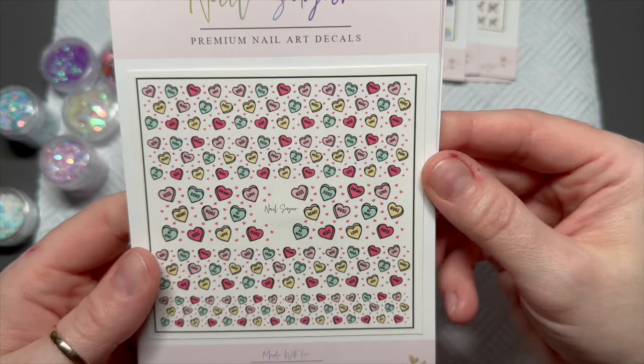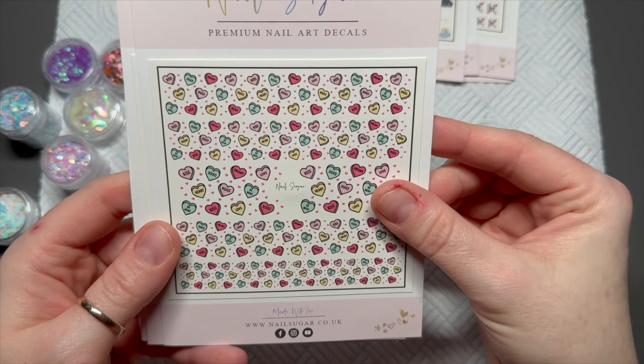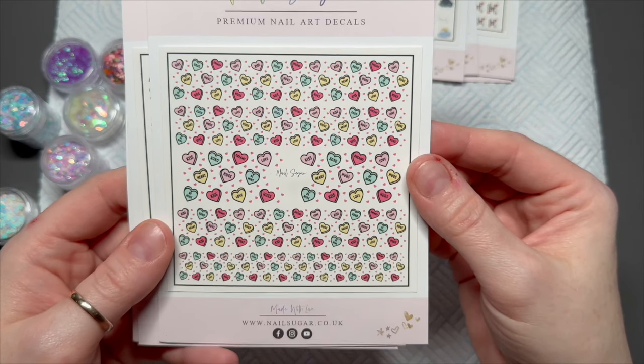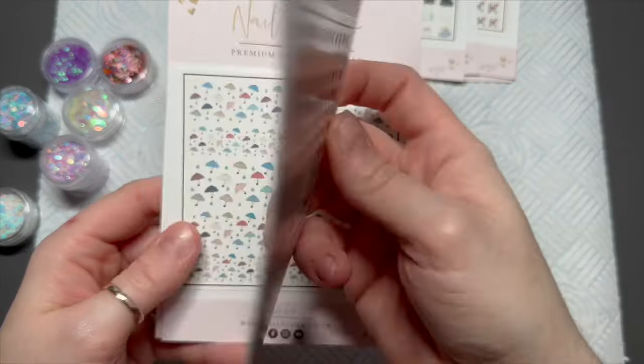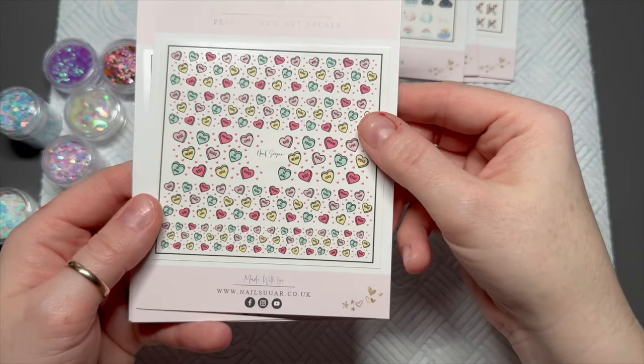The next ones are these Love Hearts, which I think for Valentine's you can't go wrong with. You could cover a whole nail with these as well — you could just cut off a section and cover the whole nail, you don't have to cut them off individually. These are called Love Hearts, obviously!